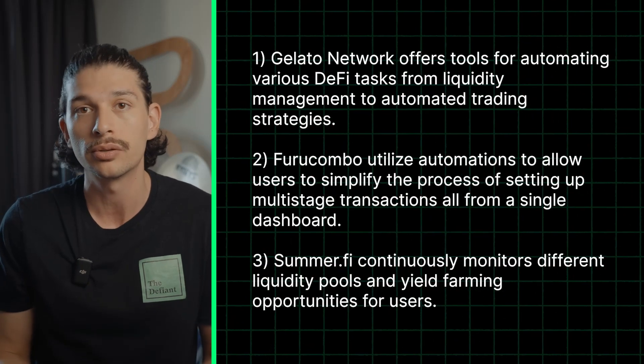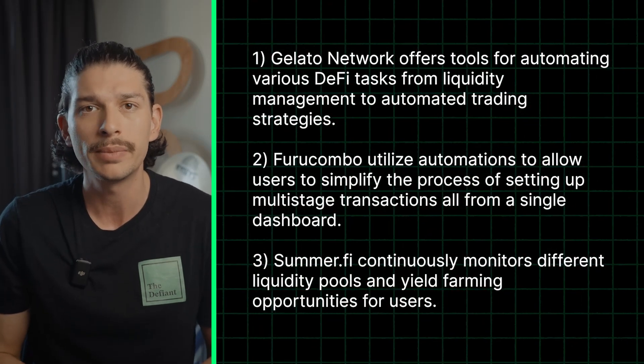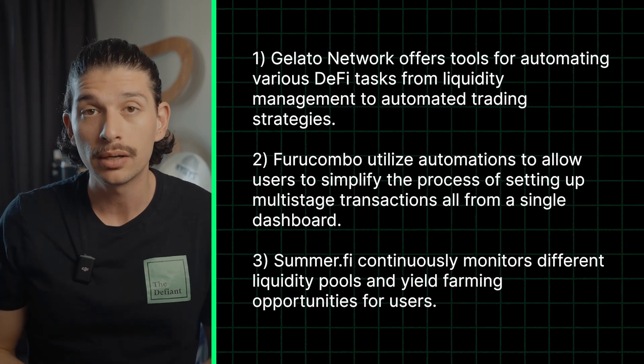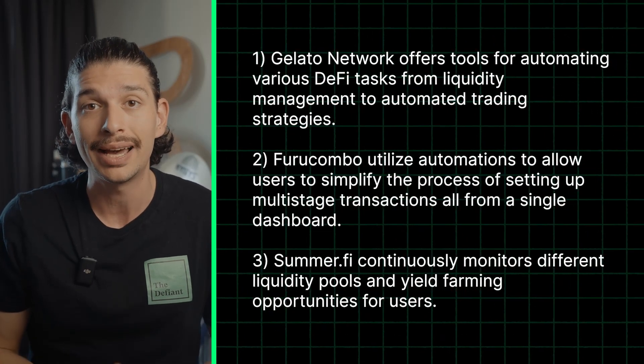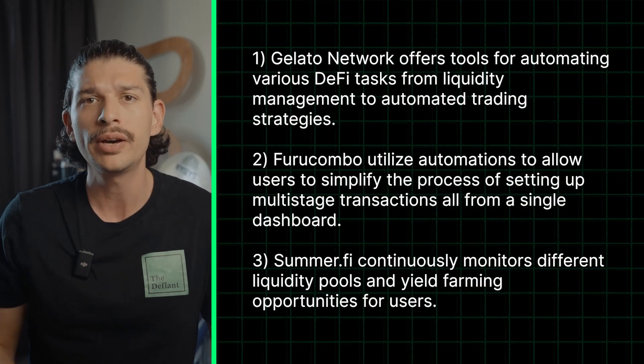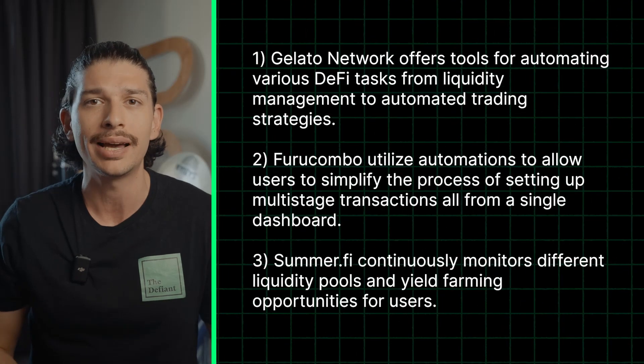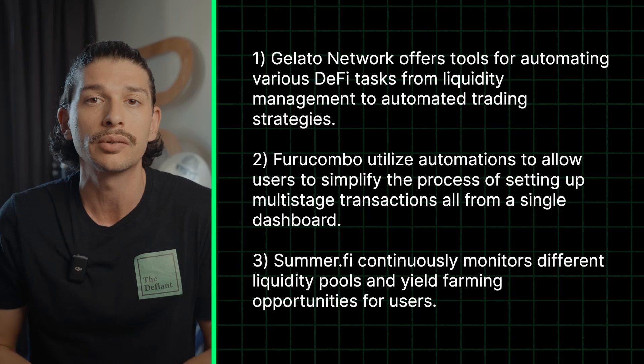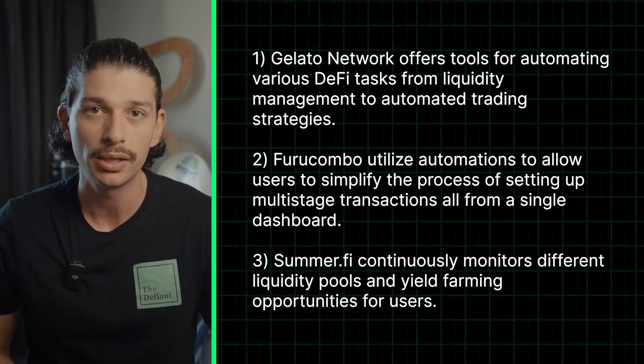This not only simplifies the user experience, but it also maximizes returns while enhancing security. By leveraging smart contracts, advanced algorithms and real-time data, Summify ensures that users can effortlessly and efficiently participate in DeFi activities like yield farming without constantly monitoring their accounts, assets and wallets.